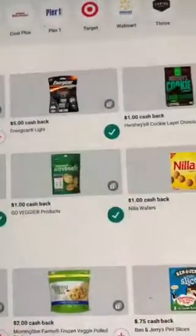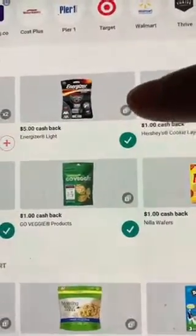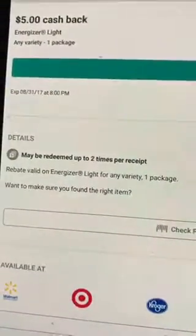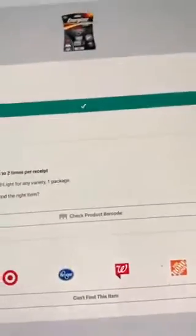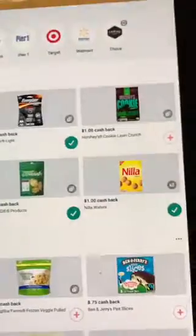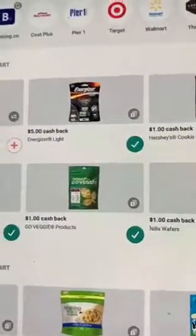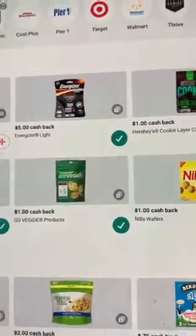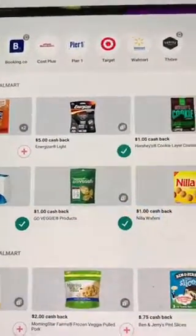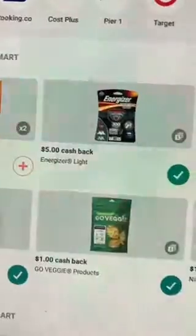A lot of times when you see these little indicators, it means you can actually do the deal more than one time. You can redeem it up to two times, but it has to be on the same receipt — in the same transaction. After you do that, you will get a ten dollar bonus automatically applied to your account. On top of that, picking up two of these gives you five plus five, which is ten dollars.